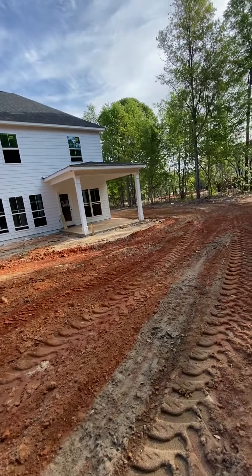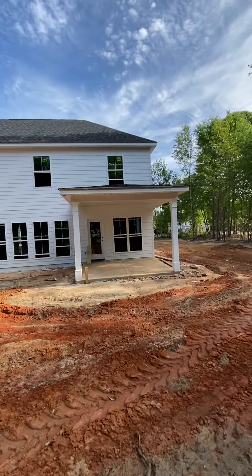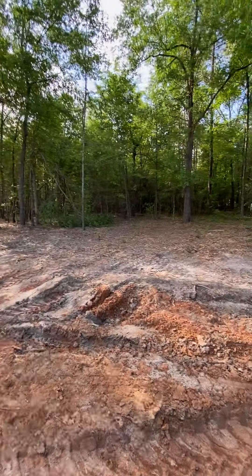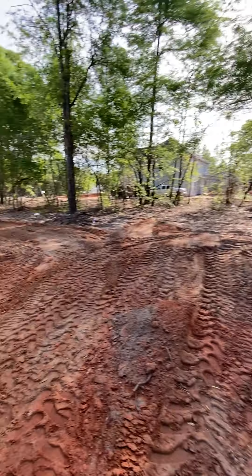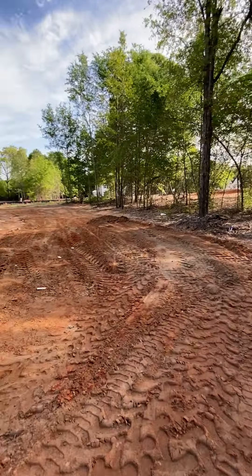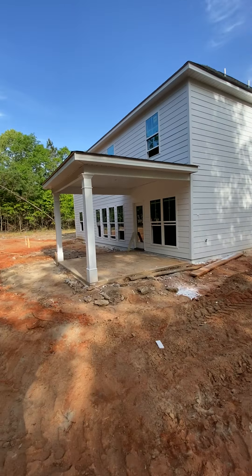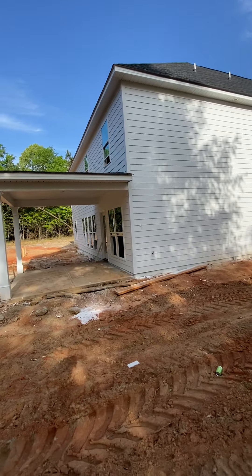Covered back patio. I'm looking for the tape back here, I don't see it. Hardy plank siding.